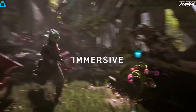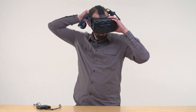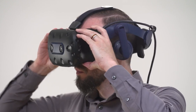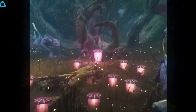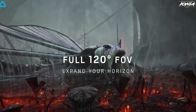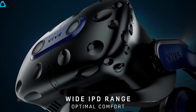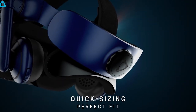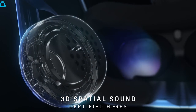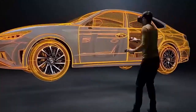Gamers who tend to get motion sickness from smaller fields of view will love the Vive Pro 2's 120-degree horizontal field of view, ensuring you see more of the gaming environment around you. The headset also aligns to your eyes, making the virtual experience not just realistic but also comfortable.